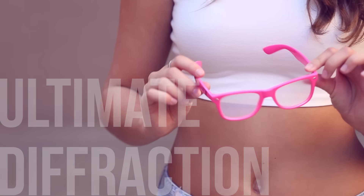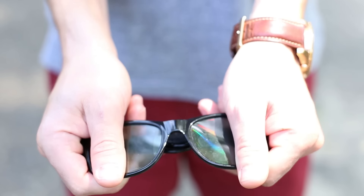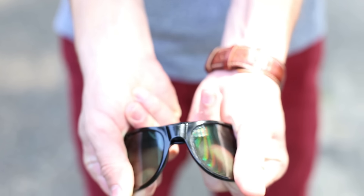Our best-selling model, the Ultimate Diffraction Glasses, present a virtually indestructible true flex frame. Using hard plastic, laser-etched lenses, we are able to provide unmatched diffraction with the highest quality craftsmanship on the market.